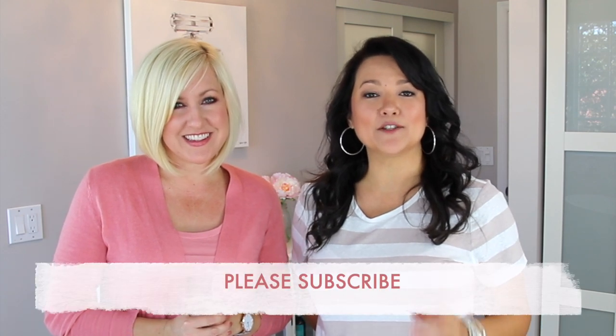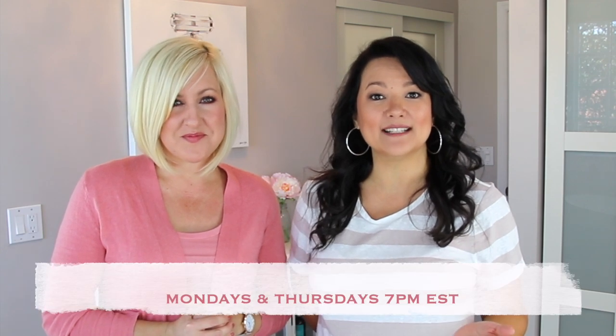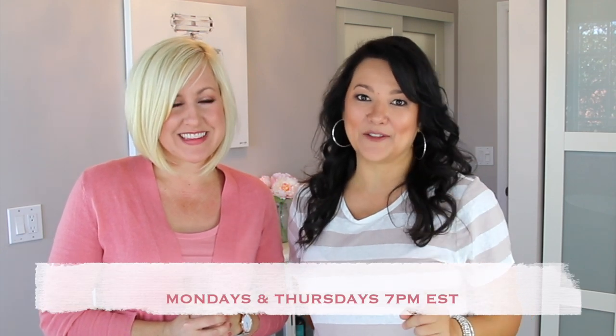If you haven't already, definitely consider subscribing so you don't miss out on all the upcoming videos. We're now releasing videos on Mondays at 7pm as well as Thursdays at 7pm. Also don't forget, if you like this video, be sure to give it a thumbs up and share. Everything we're going to be showing you will be linked in the description box below.